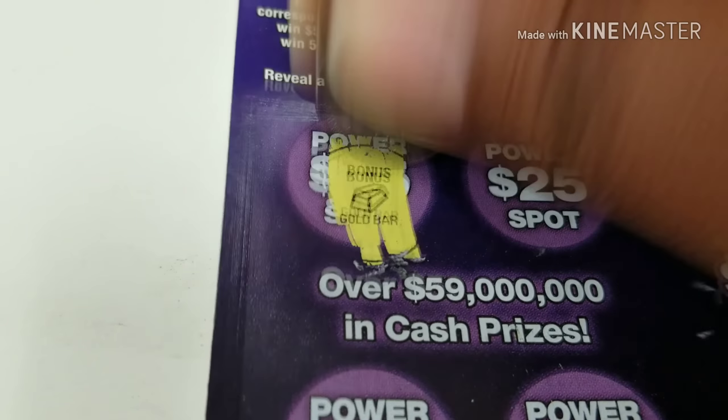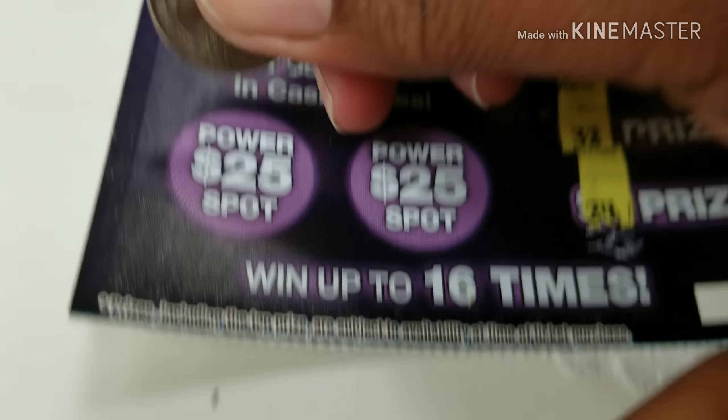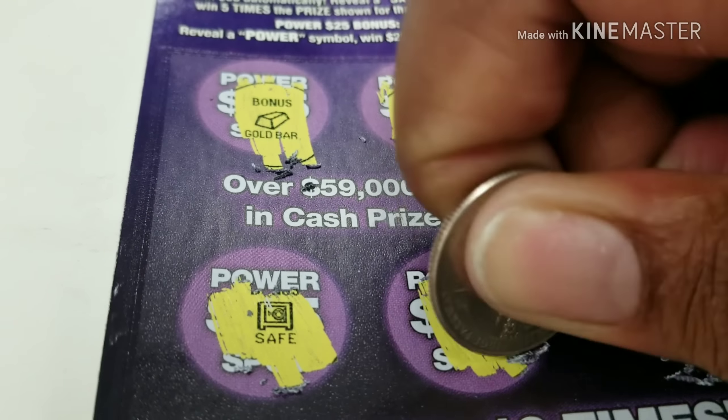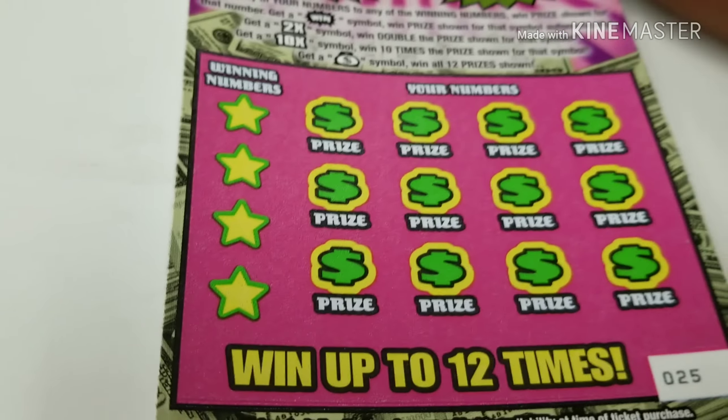I want this gold bar on that $20. Yeah, not a winner. Alright, not a winner. On to the $5 winning streak here.